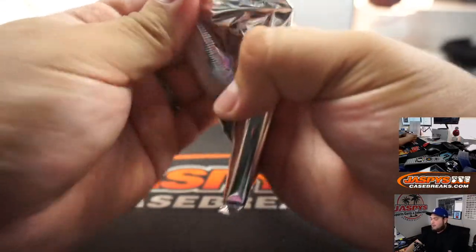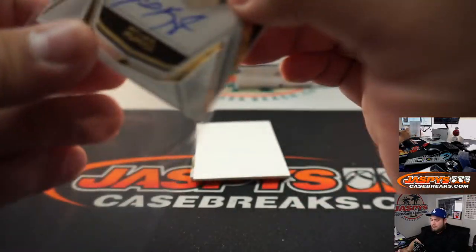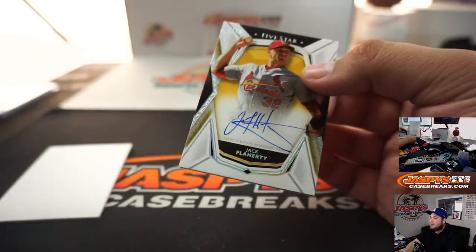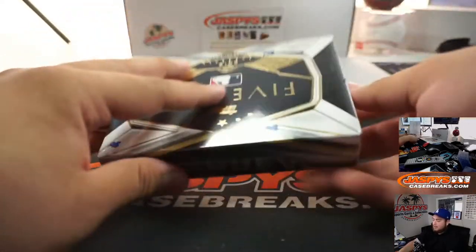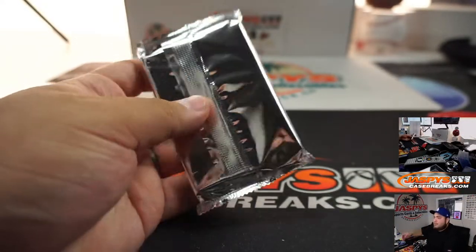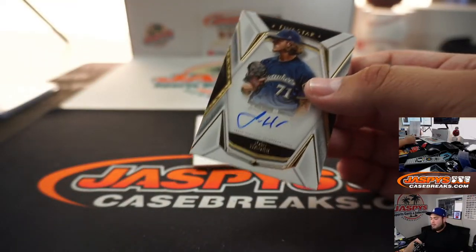All right guys, two more. We got Michael Kopech for the White Sox. We got seven out of ten around the top corner — Jack Flaherty, Cardinals, for Jack. All right guys, final box, good luck. I believe the Braves were a refunded team — the person bought it by mistake thinking it was 18, not 19. You're correct.